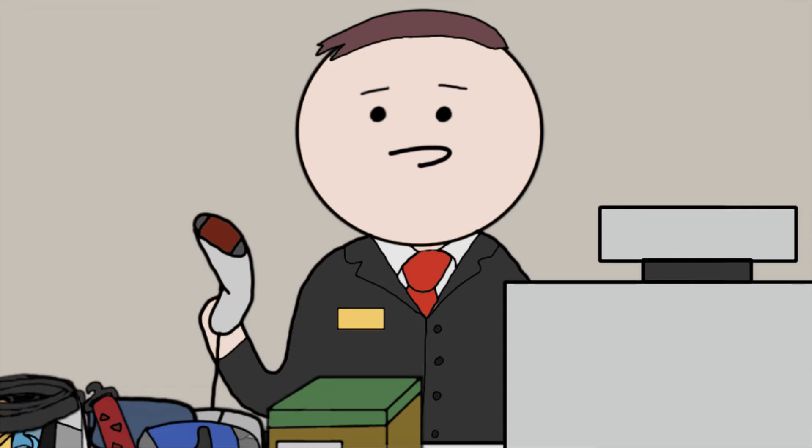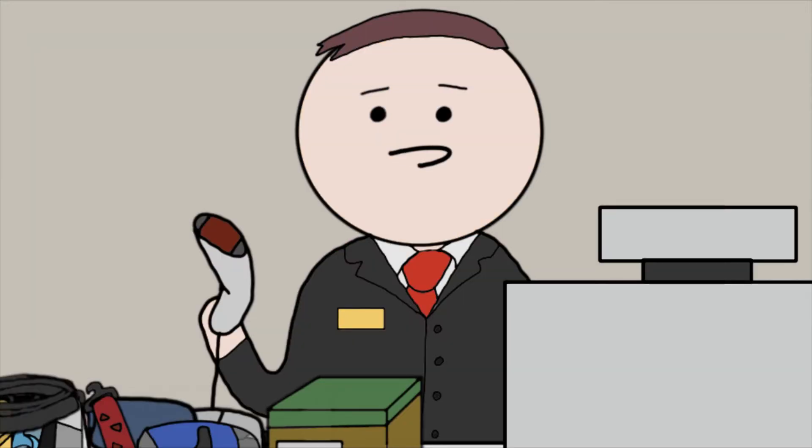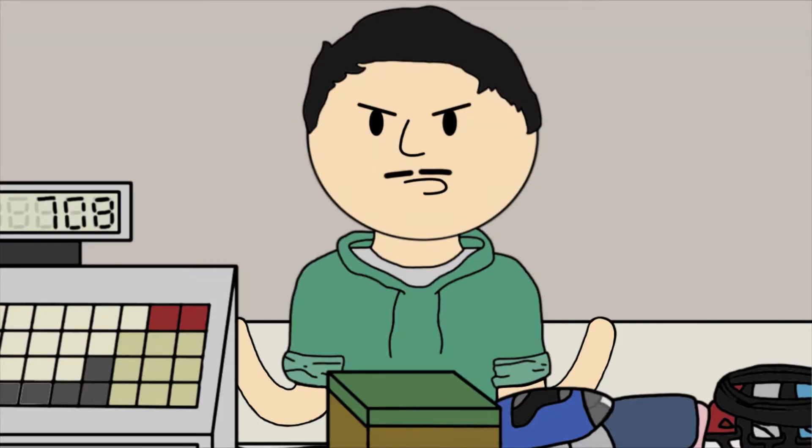That'll be $708. What? The clothes — it's going to be $708. But I don't have that much money. Well then, I recommend you get a job so you can make more money. What do you think the clothes are for? They're so that I can get a job so that I can get the money. How am I expected to have $700 before I can even go get a job?